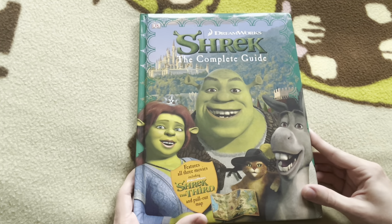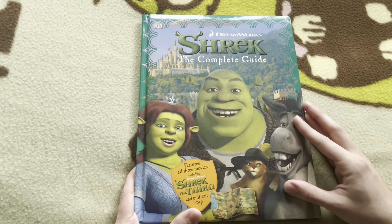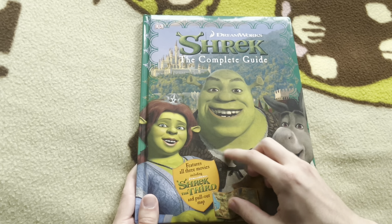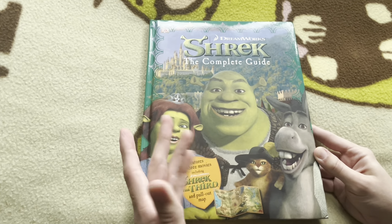Hello, my fairytale thangs. This is Austin the Brimstone with more Shrek thangs, specifically a book. This is Shrek The Complete Guide, or as complete as 2007 Shrek was. This is from Shrek the Third, if you couldn't tell by the giant emblem here.